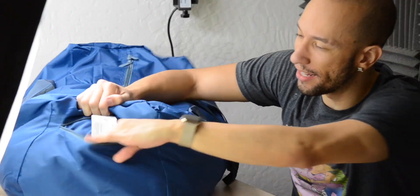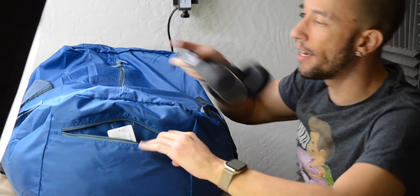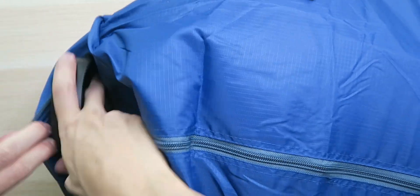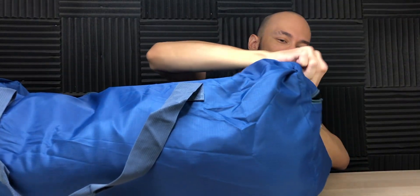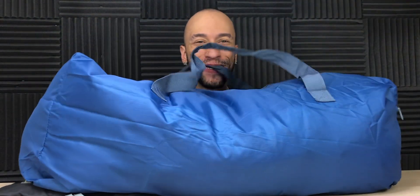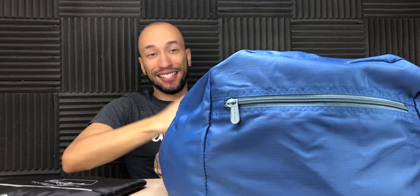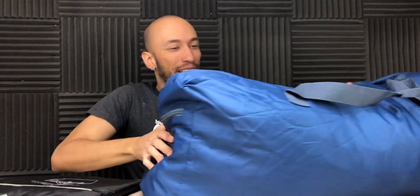And remember, we also have this other pocket on the outside — I'm going to put a pair of headphones in here. That's how much space we have right here. Zip it shut. What? Look at that. And now we're ready to go. 75 liters of capacity — this thing is huge. And remember, look at the difference here. Look how big this is compared to how small you can store it.